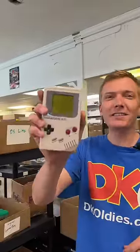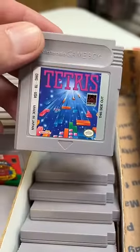Whoa! You just got one of the best combos in retro gaming — an original Game Boy system and a copy of Tetris. Alright, let's check your stuff out back at the table.